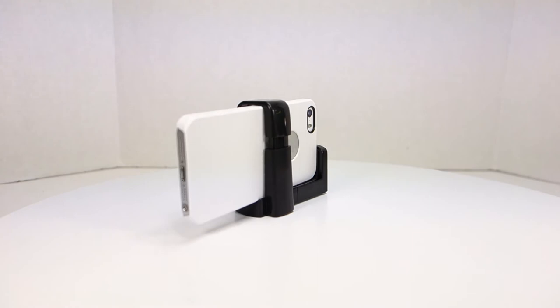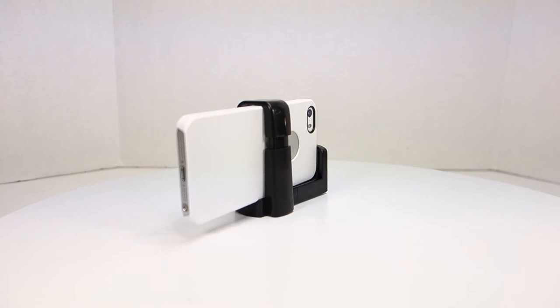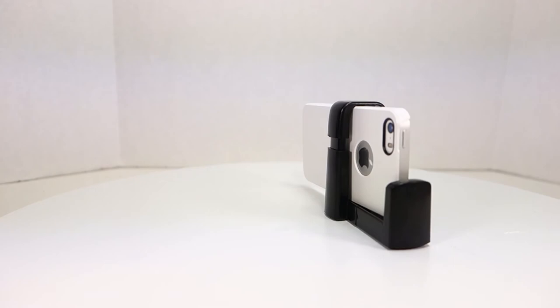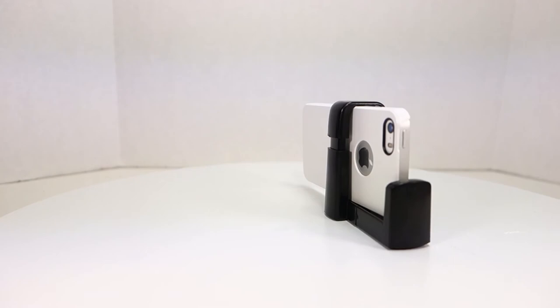The phone won't fall out given the amount of tension this holder puts on it. So for about four or five dollars, this is a nice addition that will allow you to mount your iPhone onto a tripod.